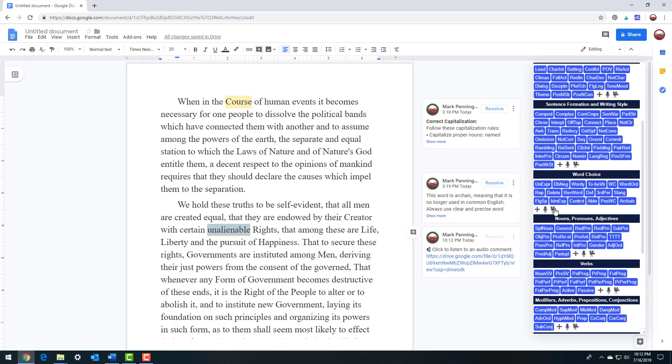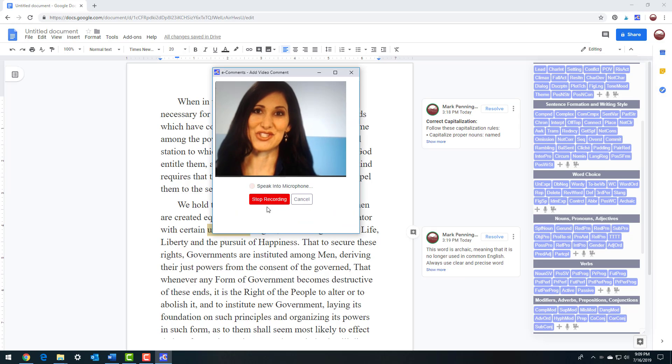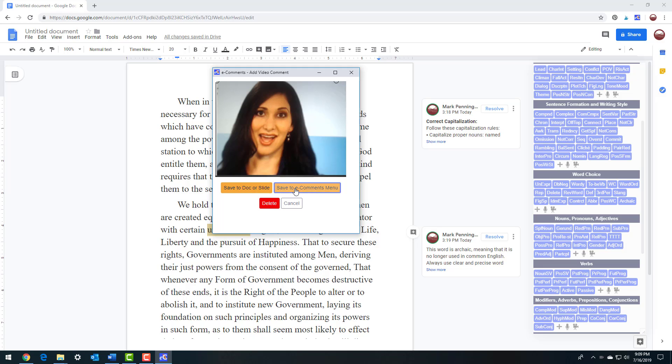The one-page quick start user guide and video tutorial will teach you each program feature. Add the e-comments Chrome extension now to save time grading or editing and provide better writing feedback.